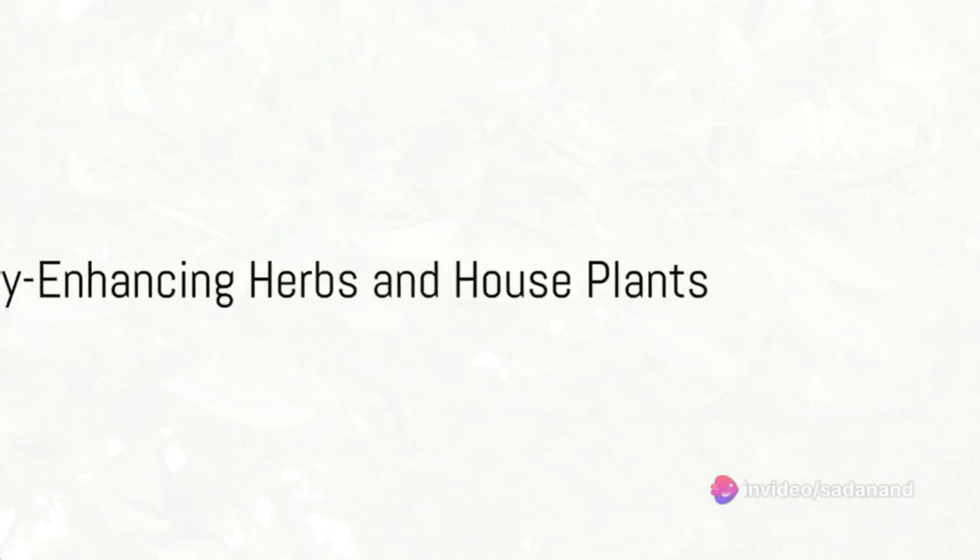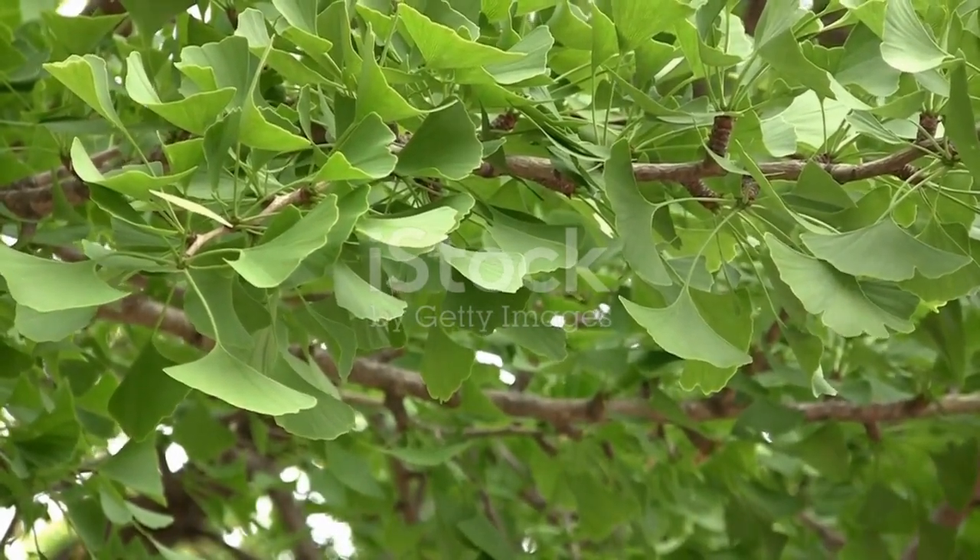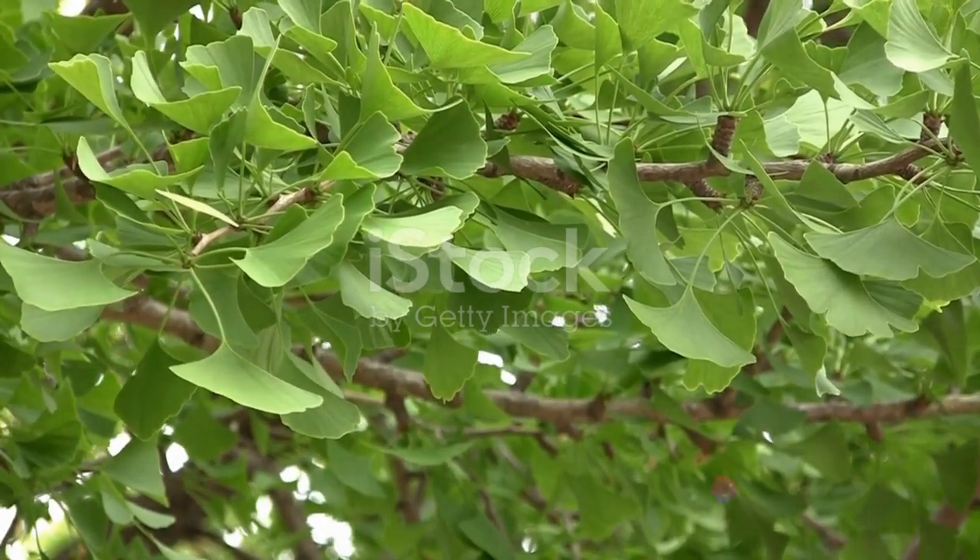Herbs like saffron, ginkgo, spearmint, lemon balm, bacopa, lion's mane mushrooms, and gotu-kola are known for their memory-enhancing properties.